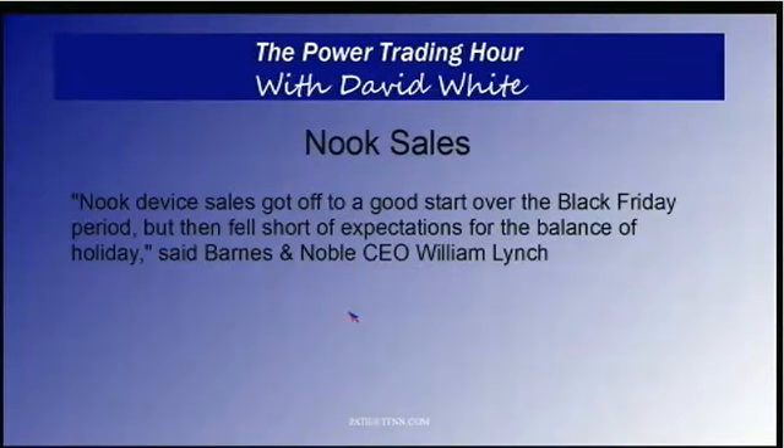Nook sales from Barnes & Noble look like it's going to be the next tablet on the ash heap of history. They said Nook device sales got off to a good start over the Black Friday period but then fell short of expectations for the balance of the holidays, said CEO William Lynch.